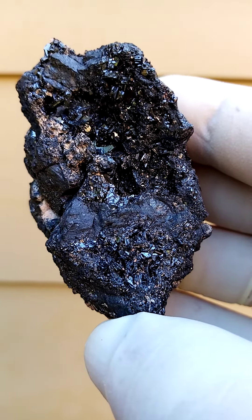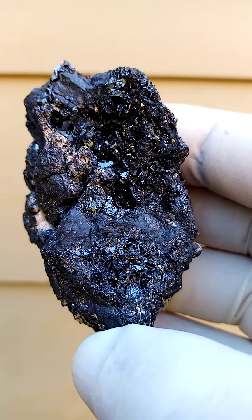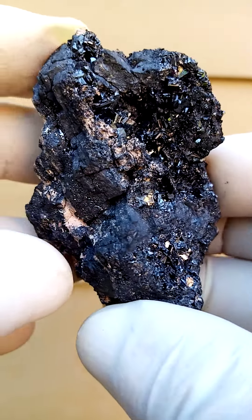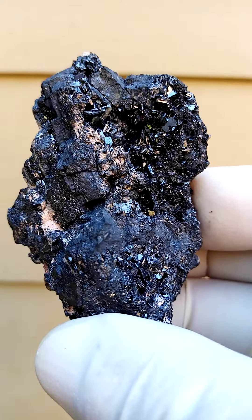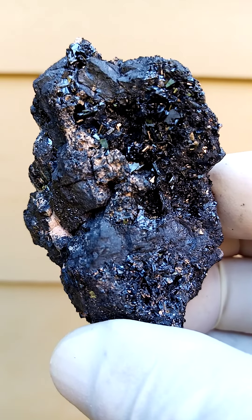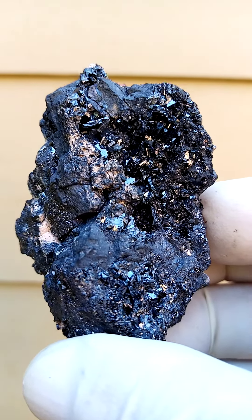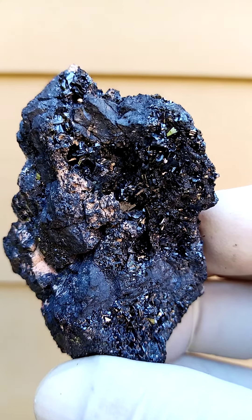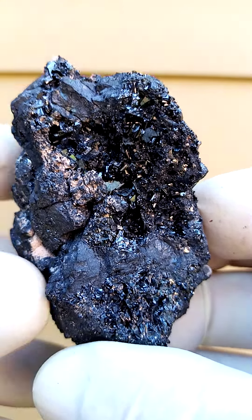From the bixbyite, braunite, manganite deposits not so many years ago, from the Northern Cape of South Africa, the Kalahari manganese fields — here I think we're actually looking at platelets of braunite crystals with associations quite possibly of manganite.